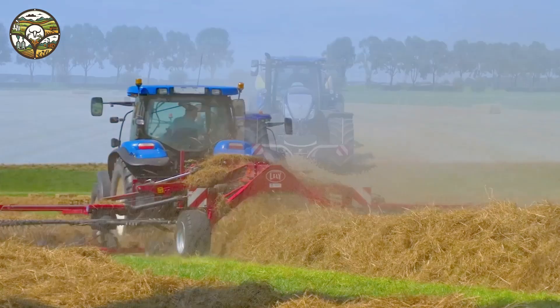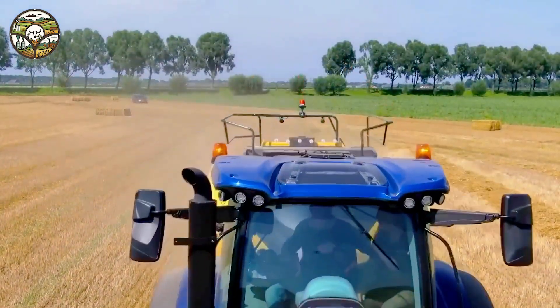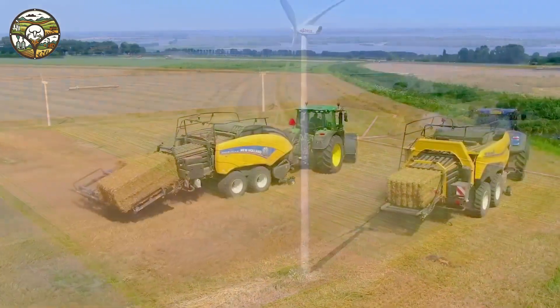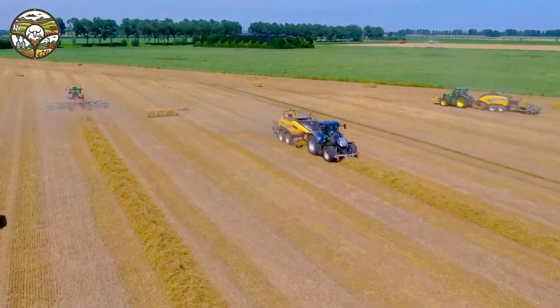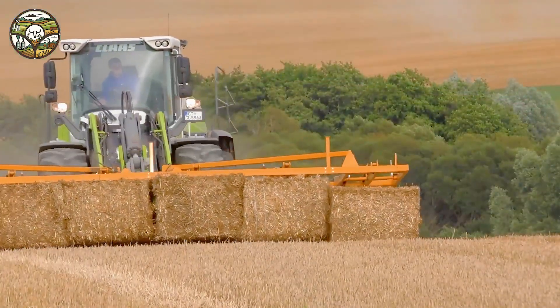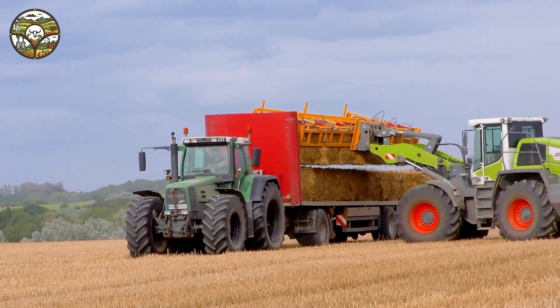Imagine in just a few minutes the messy fields are neatly organized. Each strand of grass is compacted tightly and evenly, making transportation easier than ever. These machines not only provide high performance but also demonstrate the powerful and durable image of modern technology. Let's explore and experience the magical changes that technology brings to agriculture — a perfect combination of efficiency and productivity.